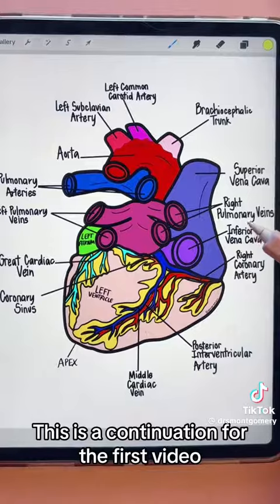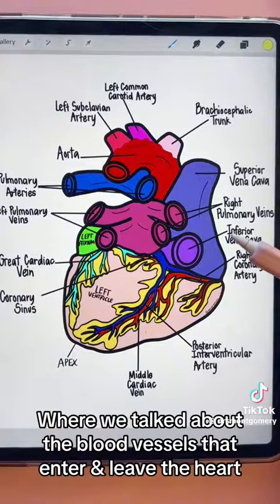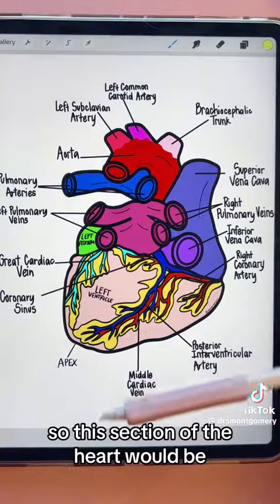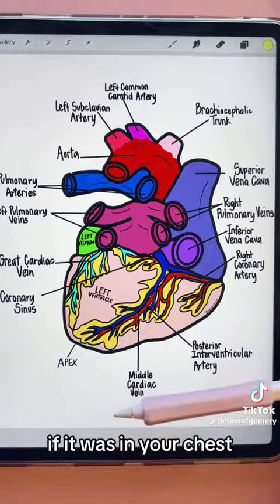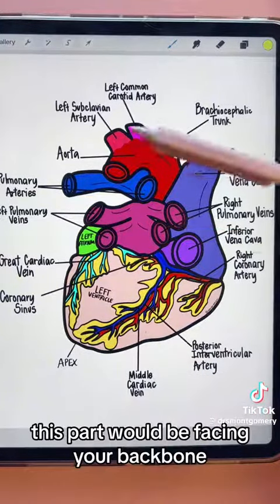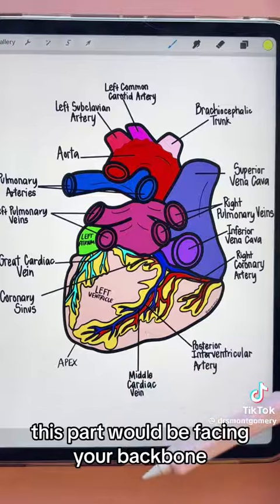This is a continuation of the first video where we talked about the blood vessels that enter and leave the heart. This is the posterior view of the heart — the part that, as you're sitting there studying, would be facing your backbone. So this is the back of the heart.